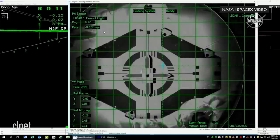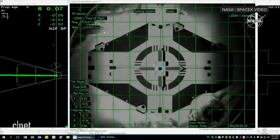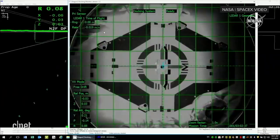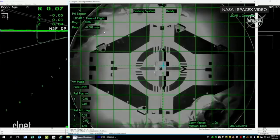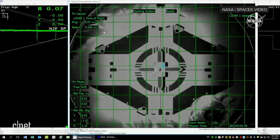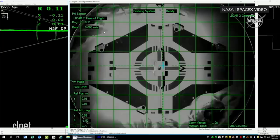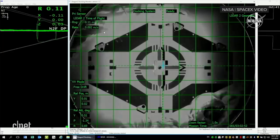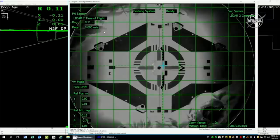Soft capture confirmed. You can hear the cheers behind us at SpaceX headquarters in Hawthorne, California. We have confirmation of a soft capture of the Dragon spacecraft to the International Space Station. You can see Dragon still moving around a little bit — the soft capture ring is attached to Dragon by way of six arms that are all attached to springs that help dampen the motion and the difference in relative velocities between Dragon and the space station.